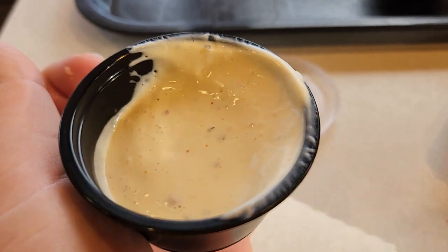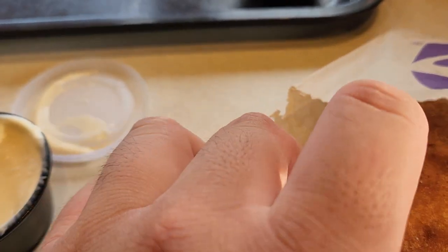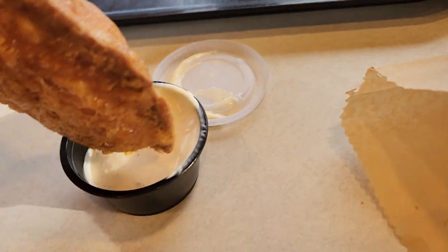Let's try out this nacho cheese. I was supposed to get nacho cheese, but I think it's a spicy ranch. You know what? We'll try it out. I'll deal with the error later. Let's try it.